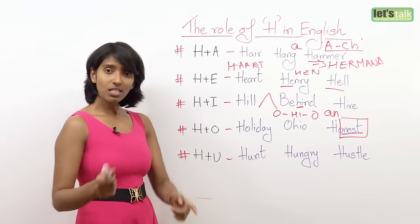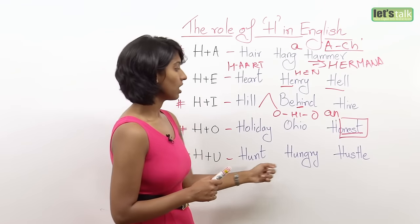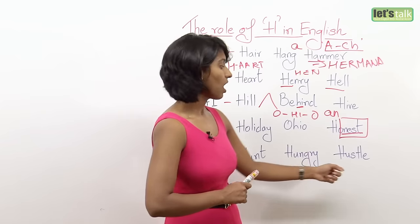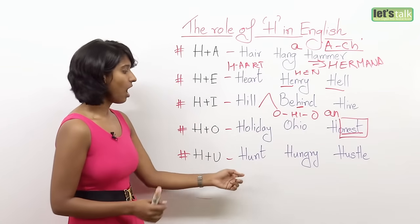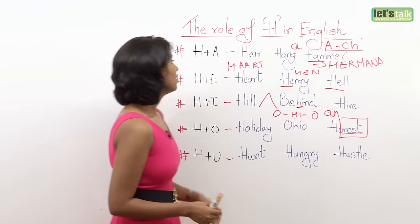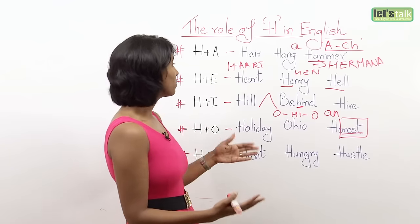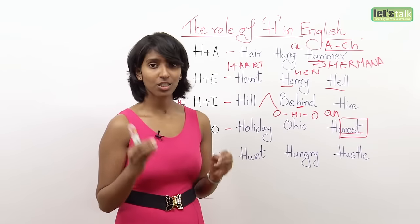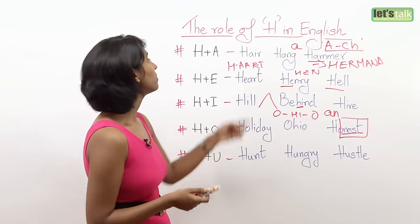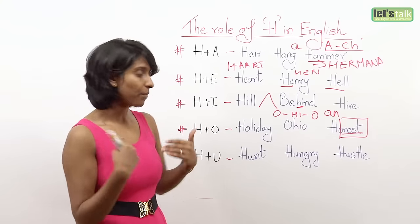The last vowel pairing is H plus U: hunt, hungry, hustle. Very simple — hunt, hungry, hustle. So that's how H when paired up with vowels brings different sounds. Dropping the H sound could actually mean something else — for example, 'here' becomes 'air' if you drop the H.